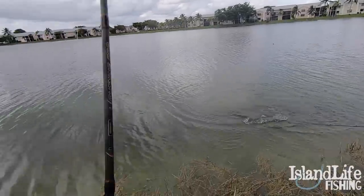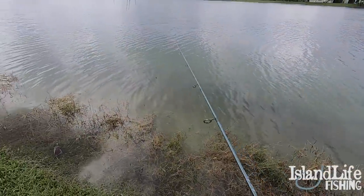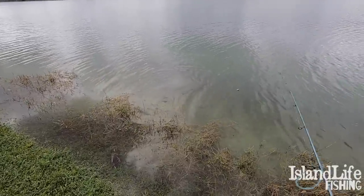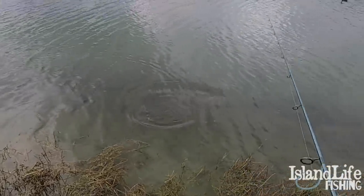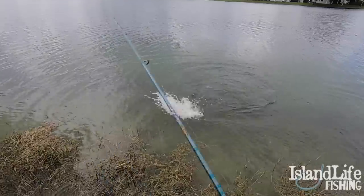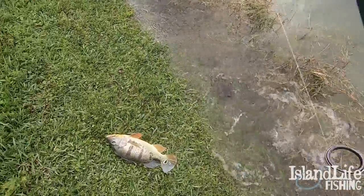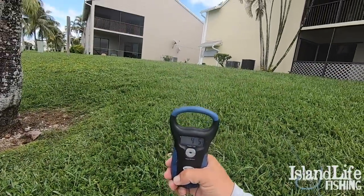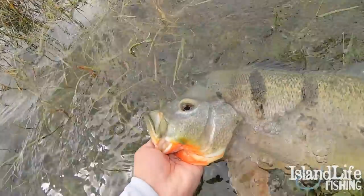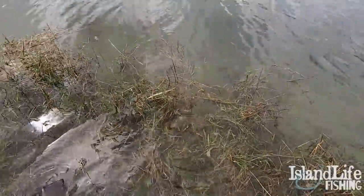Oh my gosh — I just got freaking broke off! Monster right here — oh my gosh, look at the size of this! Yes! Oh my gosh, that was awesome, it's a monster! I love peacocks — they just ate the bait that fell off the hook! All right guys, there it is — four, five. Monster peacock, South Florida. Catch the natural bait, catch the monster fish. Oh my gosh, what a huge freaking peacock!